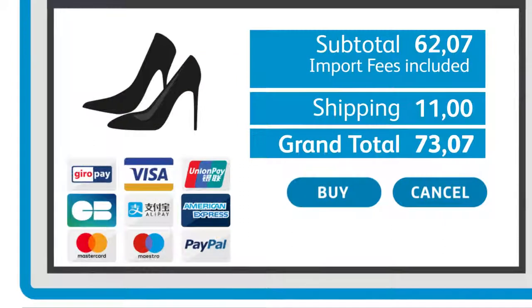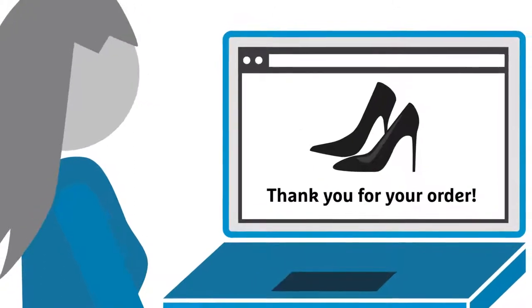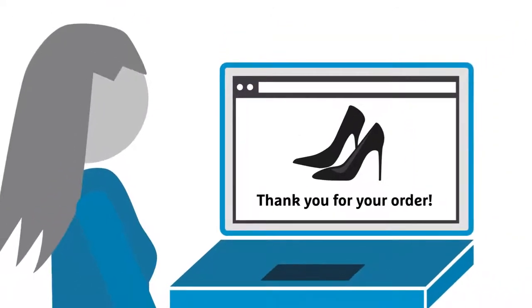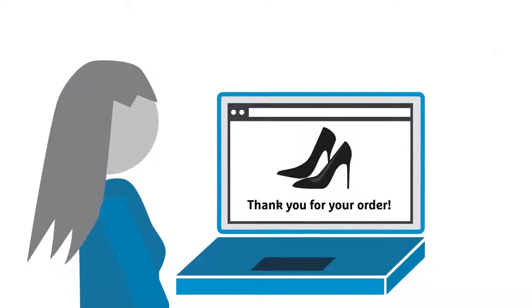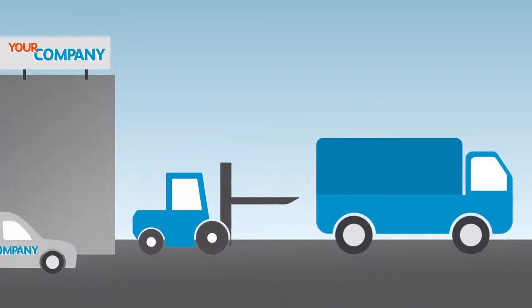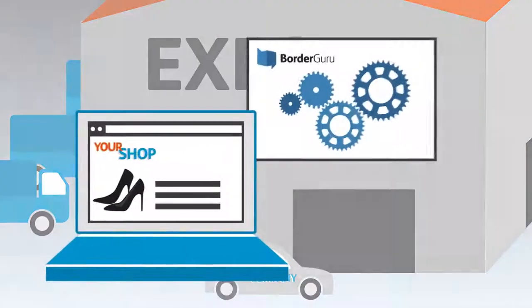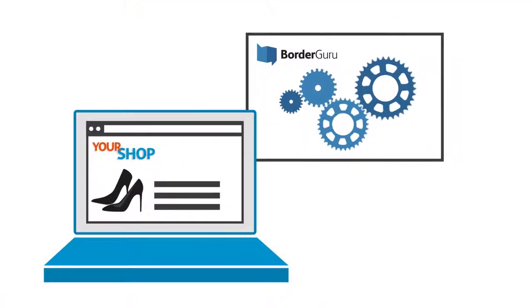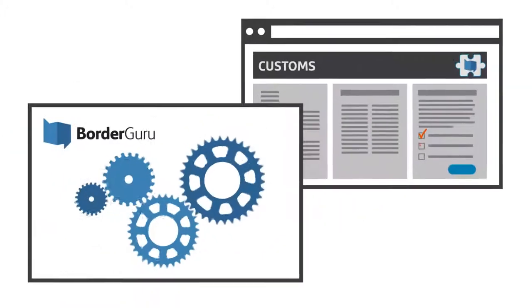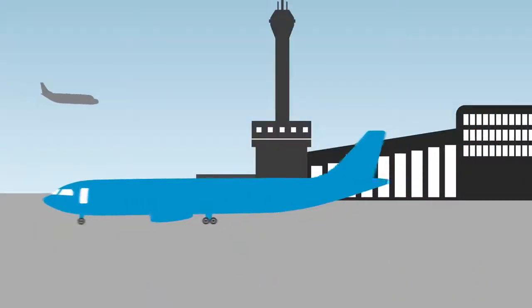For each country, Border Guru supports the local currency and payment methods. International shipments are also easy and effortless with Border Guru. If you like, we can pick up your shipments directly from your warehouse, or you can deliver it straight to our export hubs. Border Guru takes care of the smooth paperless export clearance and ships the parcels directly to the destination.